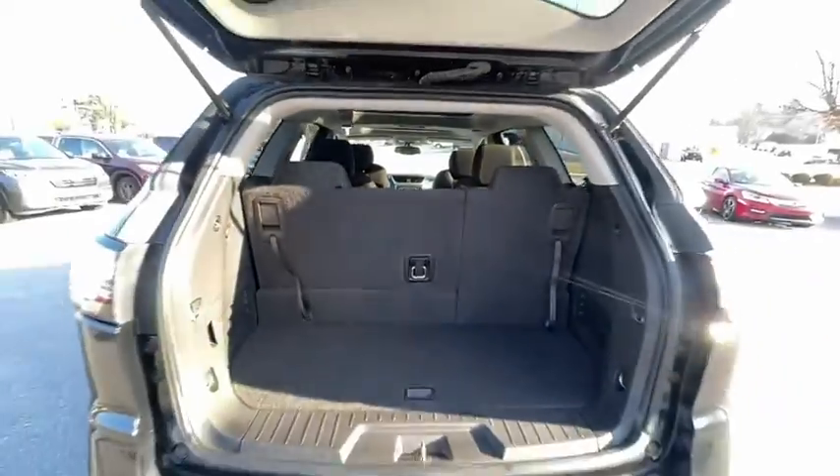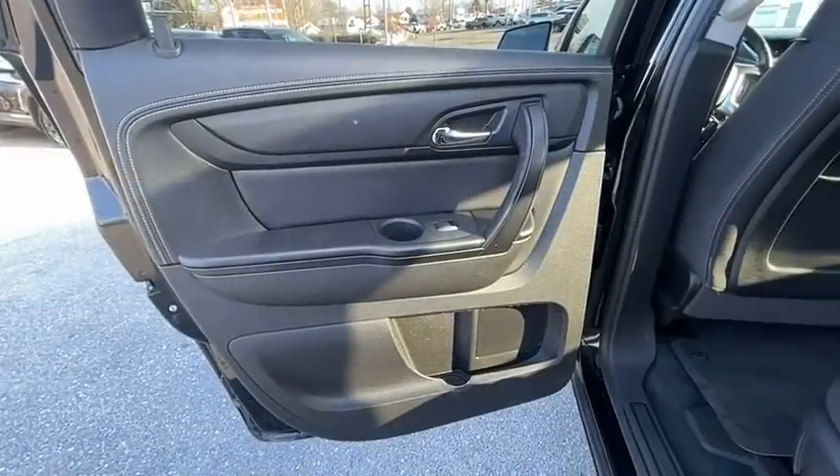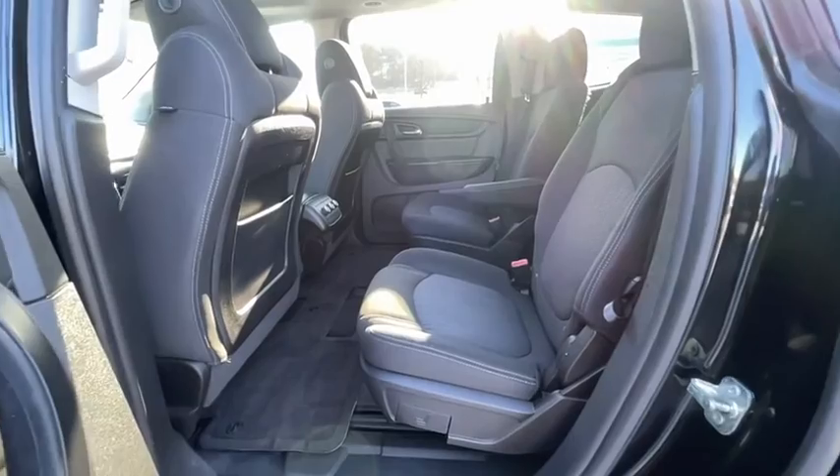Power windows, rear window defroster, heated front driver and passenger seats. Your new ride is just a phone call away.